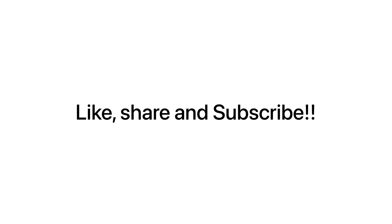Thank you so much for all your suggestions and for sharing your experience. Please do like, share, and subscribe. Thank you.